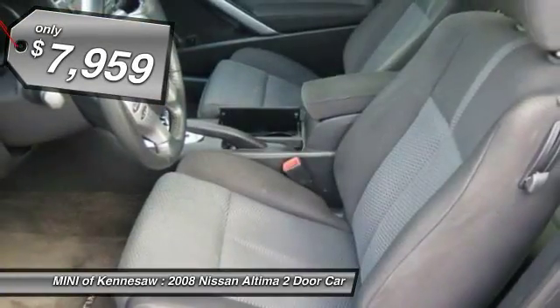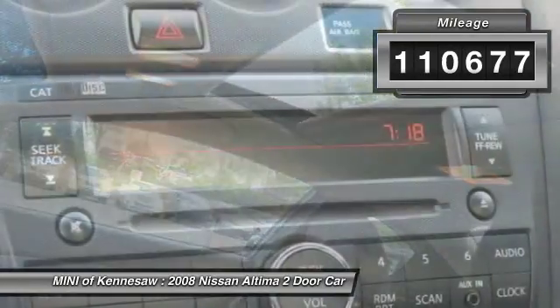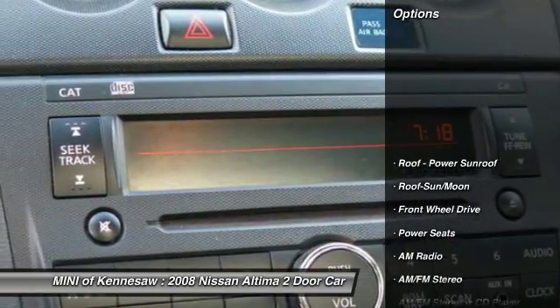It is priced below $10,000. This vehicle has less than 115,000 miles. Here are some of this vehicle's great options.